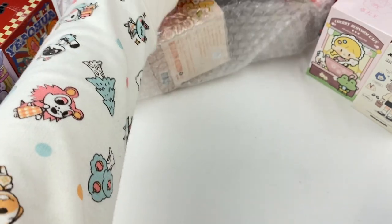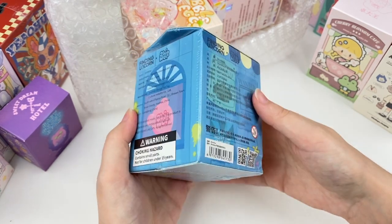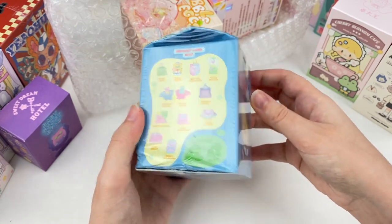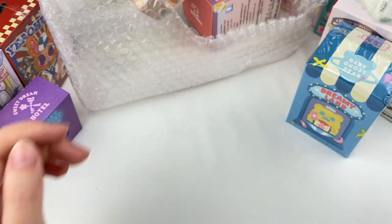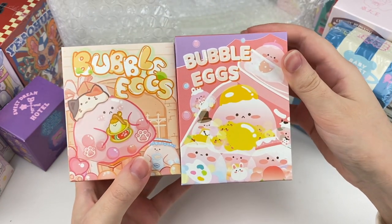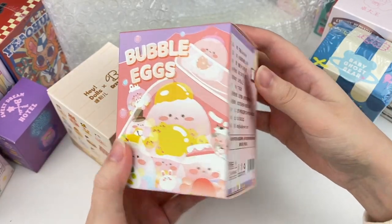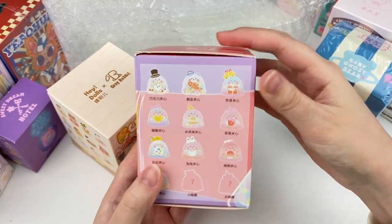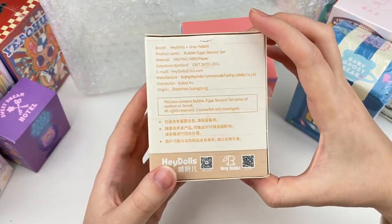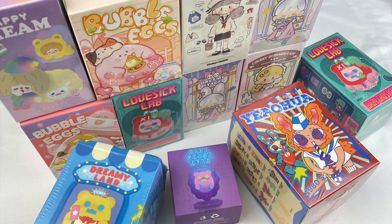I can also see another Shimu blind box - this is the Dreamy Land series. I opened one of these before and thought the designs were adorable; it's kind of like a carnival theme which I think is really cool. Then we have two more blind boxes - these ones aren't made by Finding Unicorn but they're a series that I really love. These are the Bubble Eggs - we have one from series one, made by Grey Rabbit, and also a series two box. So here are all the blind boxes we're going to be opening today.